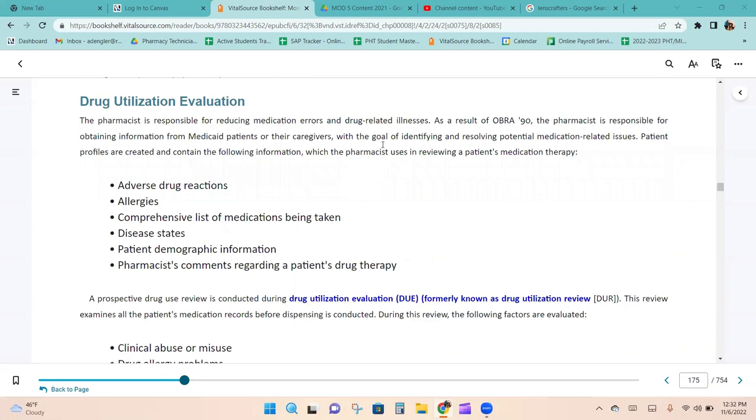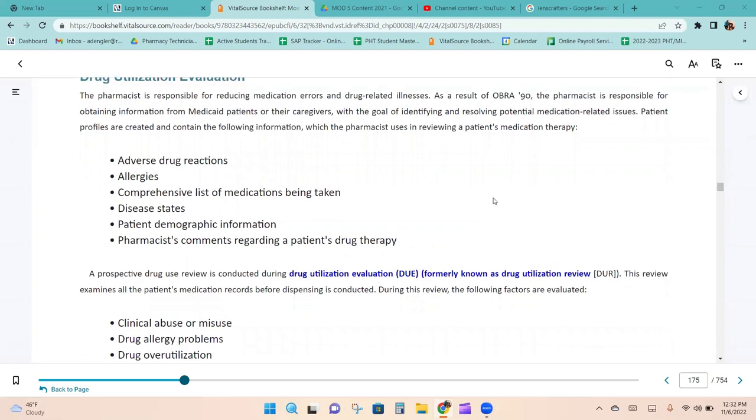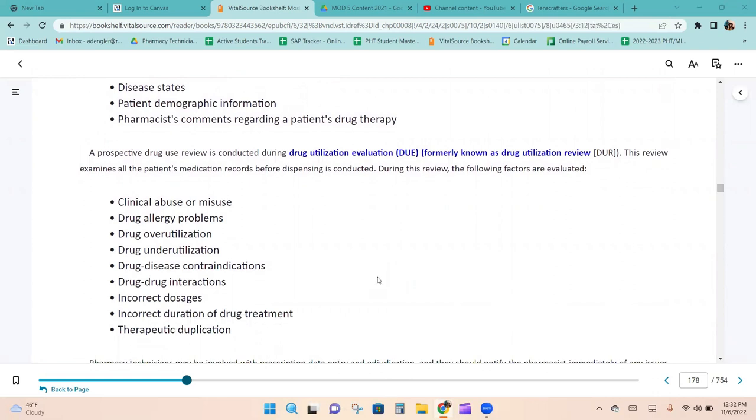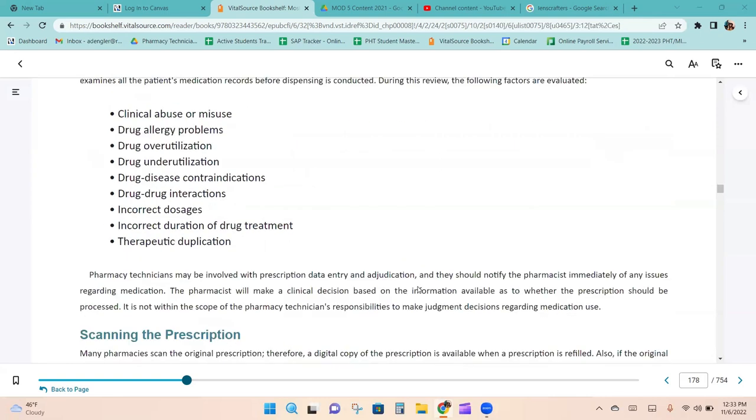The pharmacist is responsible for reducing medication errors and drug-related illnesses. As a result of OBRA-90, the pharmacist is responsible for obtaining information from Medicaid patients or their caregivers to identify and resolve potential medication-related issues. Patient profiles contain adverse drug reactions, allergies, a comprehensive list of medications, disease states, patient demographic information, and pharmacist comments regarding drug therapy. A prospective drug use review, or DUE, examines all of the patient's medication records before dispensing. Factors evaluated include clinical abuse or misuse, drug allergy problems, drug over- and underutilization, drug-disease contraindications, drug-drug interactions, incorrect dosages, incorrect duration of therapy, and therapeutic duplication.